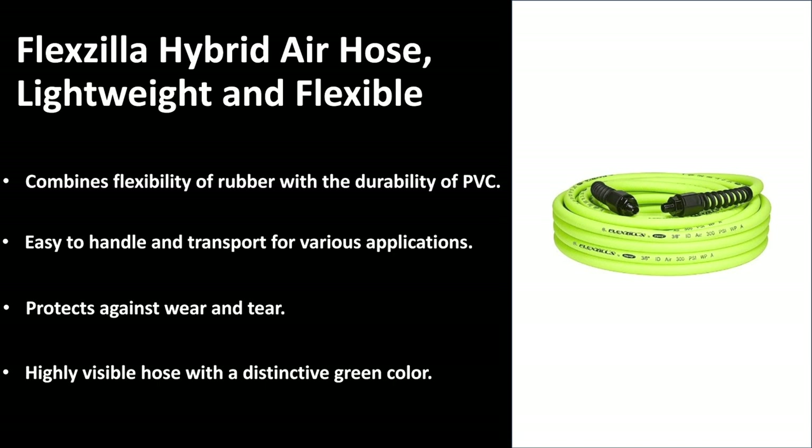It is highly visible with a very distinctive green color, which means you'll avoid standing on it, hooking it, or causing any damage because you can easily see it. It's the same concept as using orange or other bright colors with traffic cones — this is a perfect color for this hose.